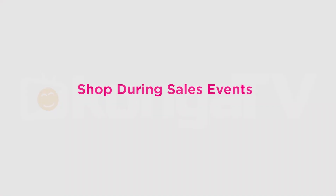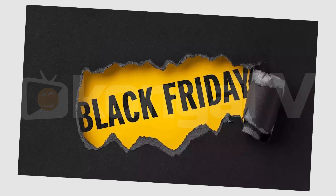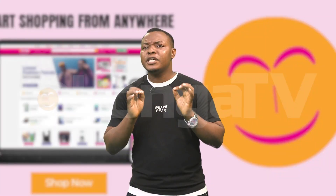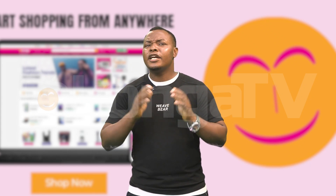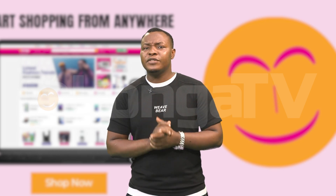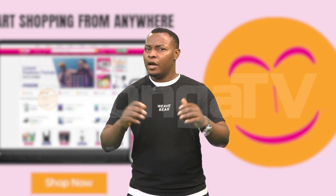Number 6: Shop during sales events. Keep an eye out for sales events such as Black Friday, Cyber Monday, or seasonal clearances. Many online retailers offer special promotions during these times, including discounted or free shipping. Take advantage of these sales events to stock up on items you need while saving on shipping costs.